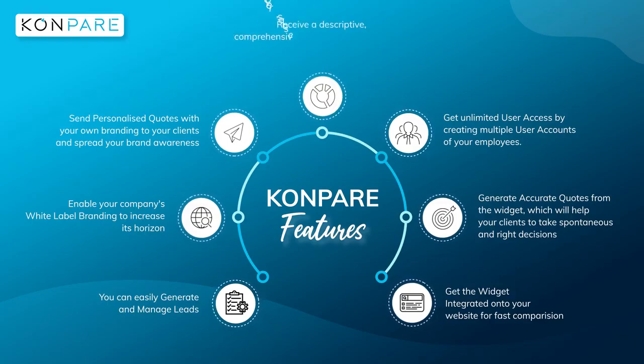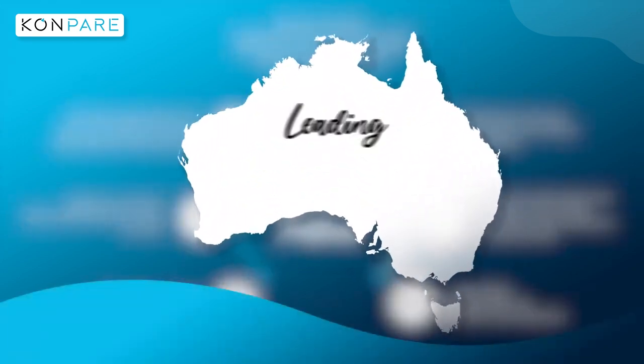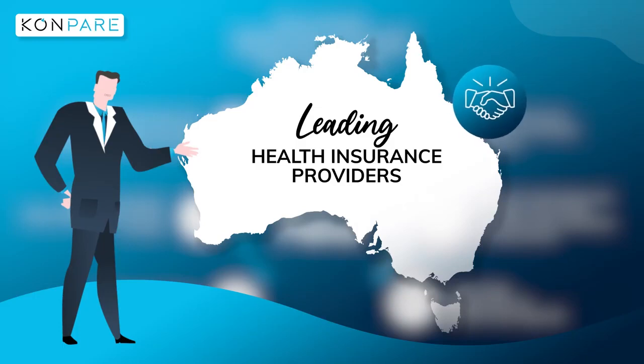Get unlimited user access by creating multiple user accounts for your employees. Receive a descriptive, comprehensive sales, revenue, and earned commission report on your agent portal, and monitor and track its progress. Get access to Australia's leading health insurance providers and help your customers buy the best OSHC policy for their stay in Australia.